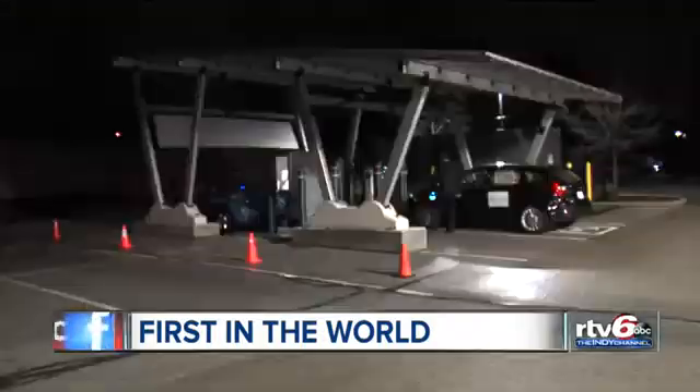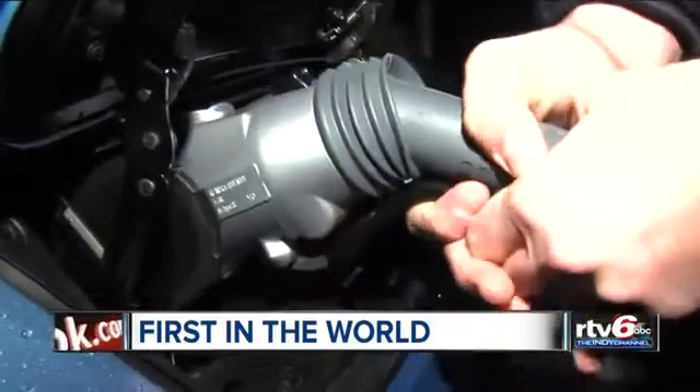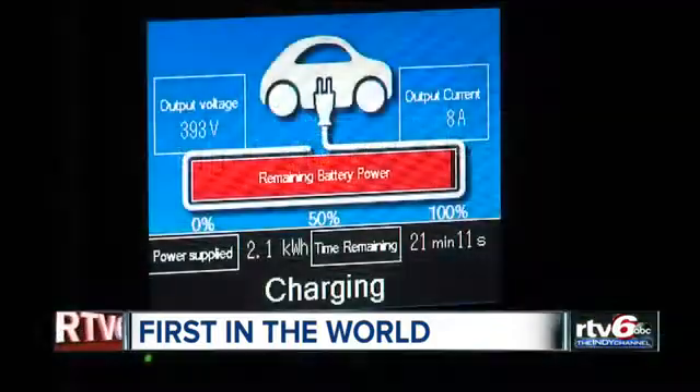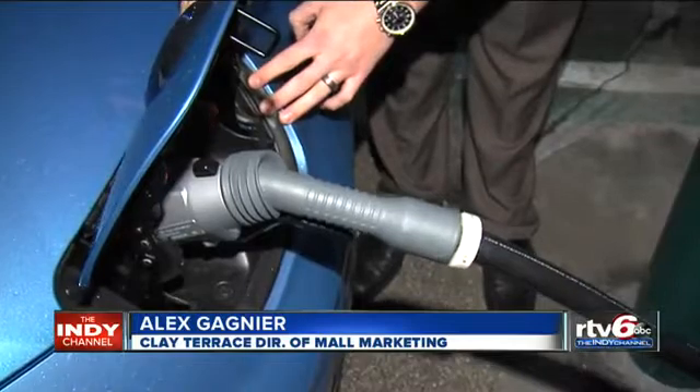Its spot at the mall is also another first. This is the first time where such a system has been put in a mall where consumers can enjoy it and learn about the technology while they're there. We hope it really creates some awareness of the electric vehicle charging station world and energy services.